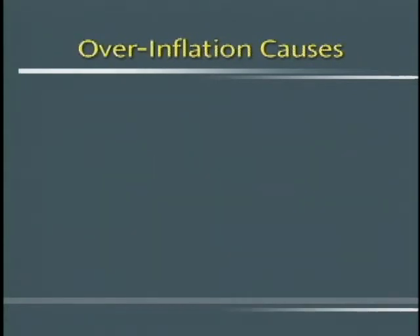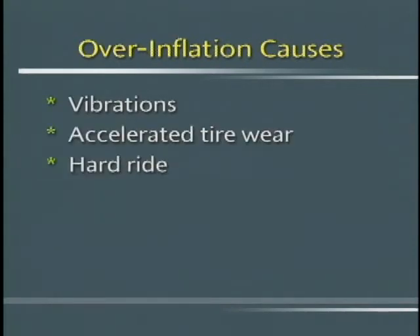Tires that are overinflated can cause vibrations, accelerated tire wear, a hard ride, and a feeling of loose steering.